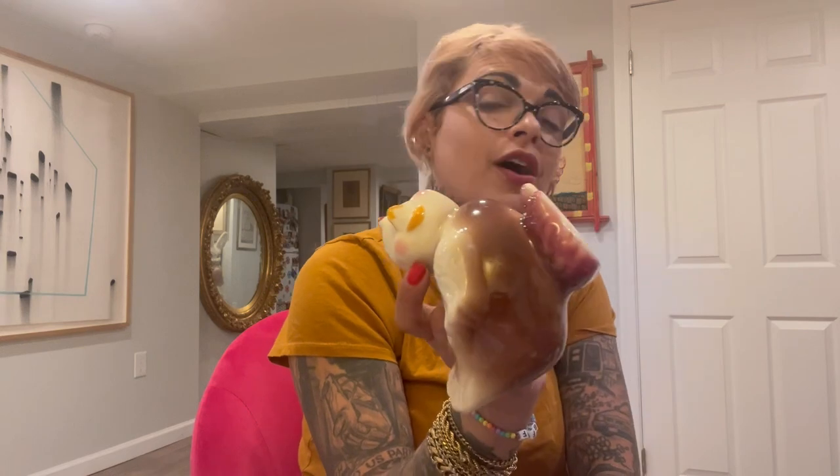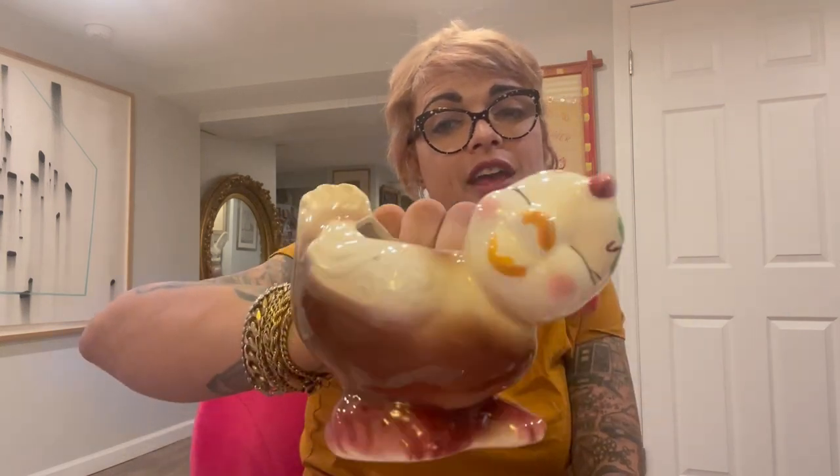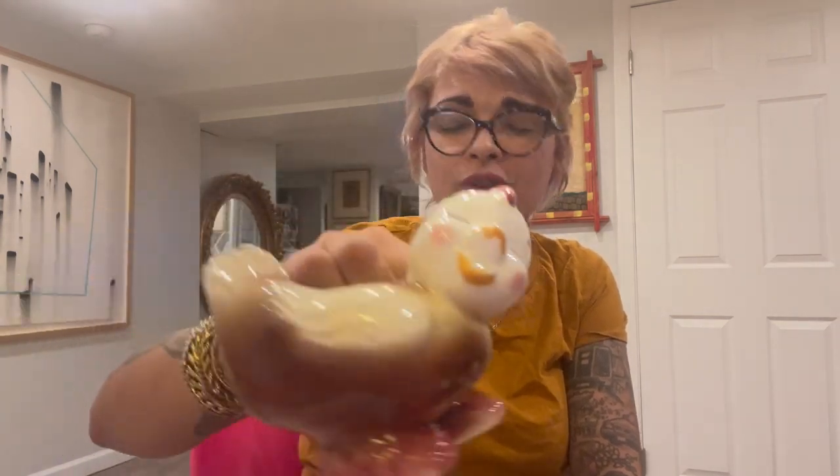I guess it's kind of a USA Pottery kind of day, because I also grabbed this chick planter. I only paid $5.95, which is a great deal. I've had the Happy Chick Planter before — it comes in different colors, but I've never had this exact one. It was in great condition and it usually sells pretty quick, so I felt like it was a safe bet. It's pretty adorable. It's harder to find them at a reseller's price.